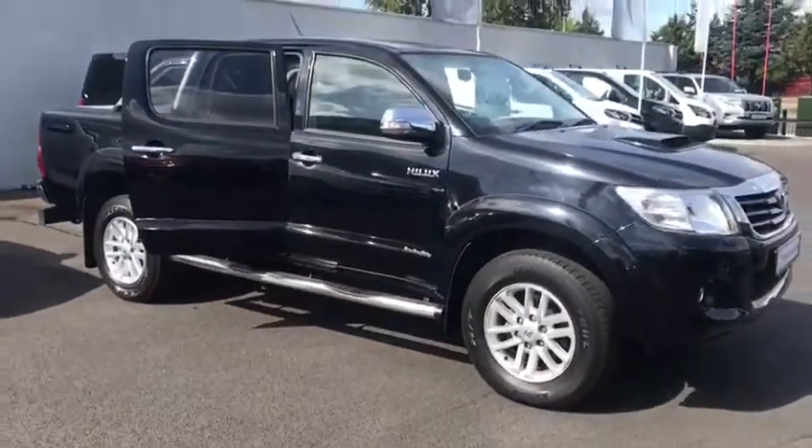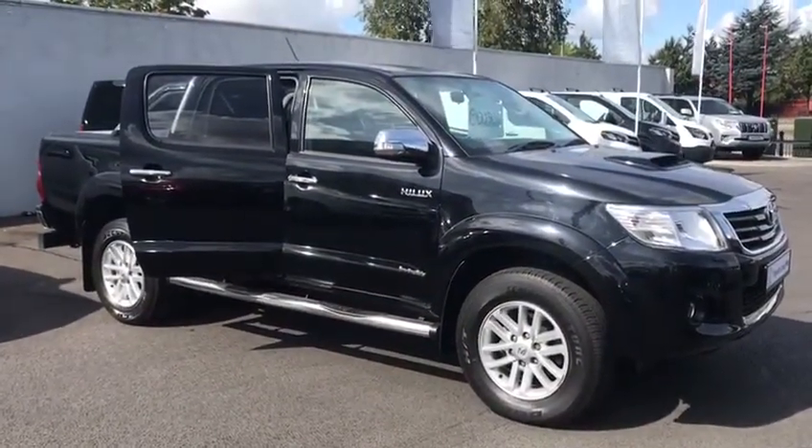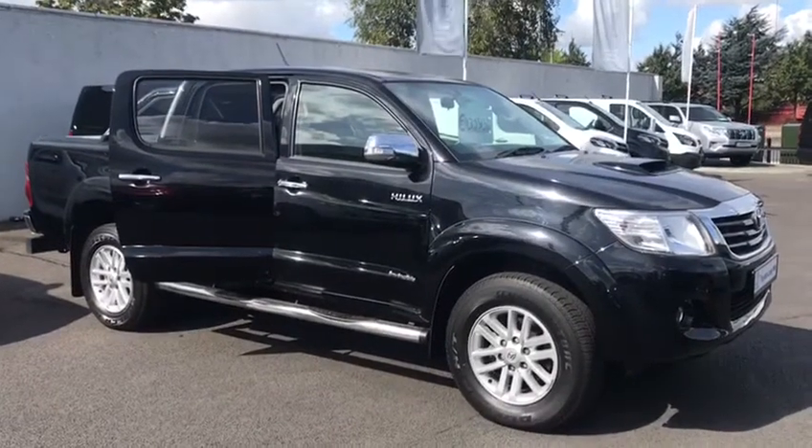If you're interested in this car, give us a shout. Our number is 01-460-60-70. Thanks for watching.